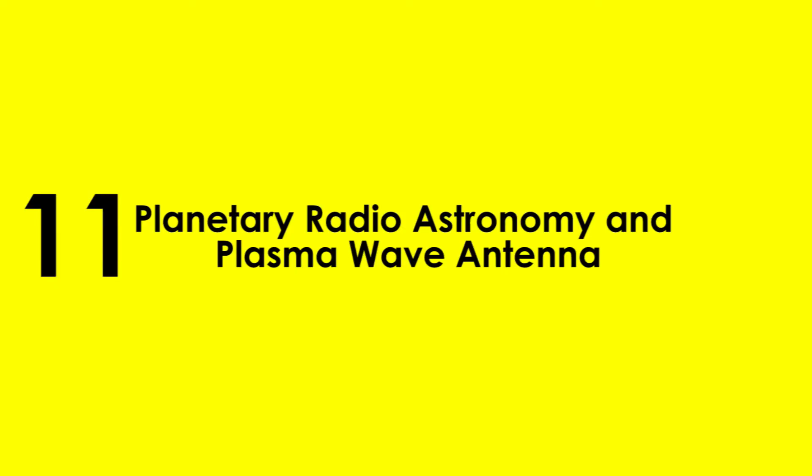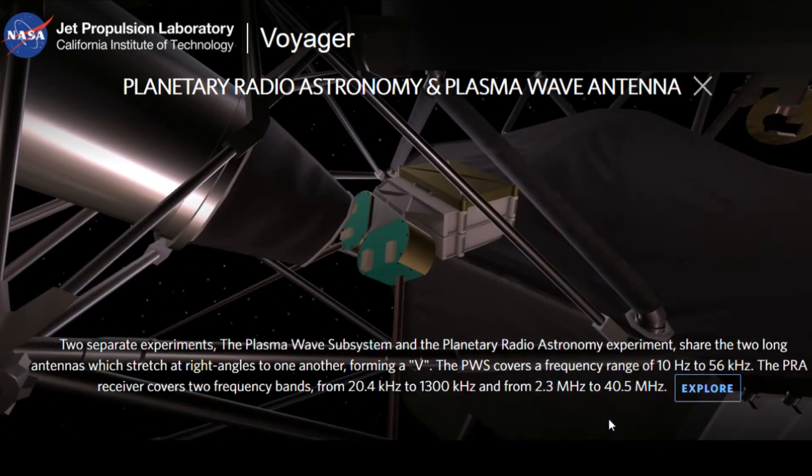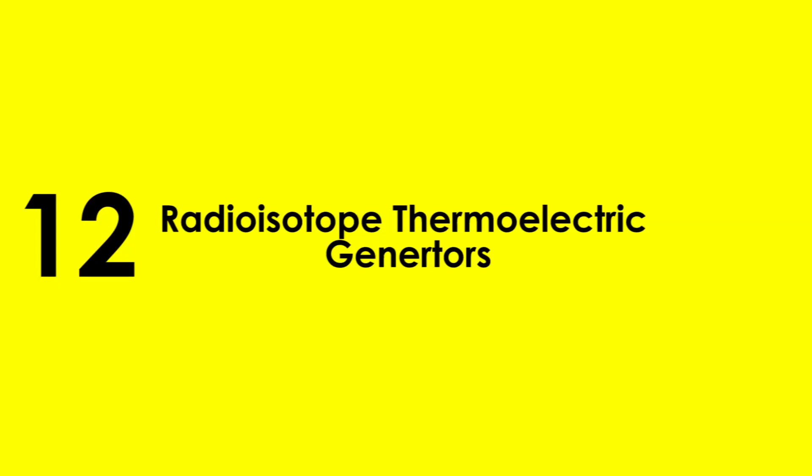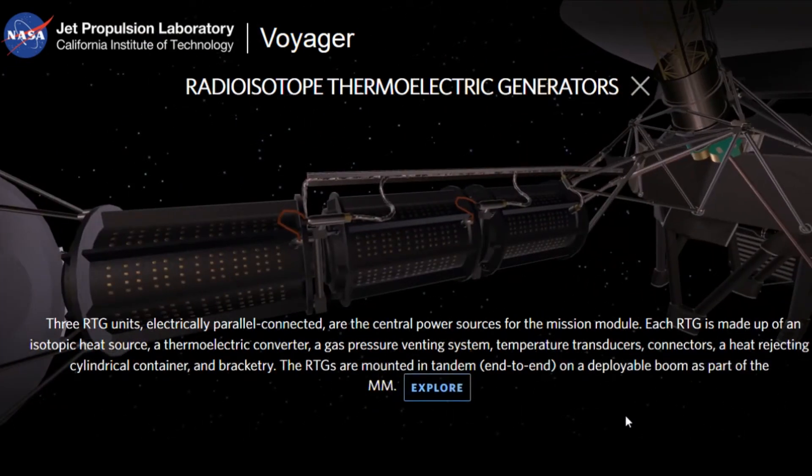11. Planetary Radio Astronomy and Plasma Wave Antenna — These are two separate experiments which share two long antennas located at right angles to each other. The Plasma Wave Subsystem (PWS) covers a frequency range of 10 Hz to 56 kHz. The Planetary Radio Astronomy (PRA) instrument covers two frequency bands: 20.4 kHz to 1300 kHz, and 2.3 MHz to 40.5 MHz.